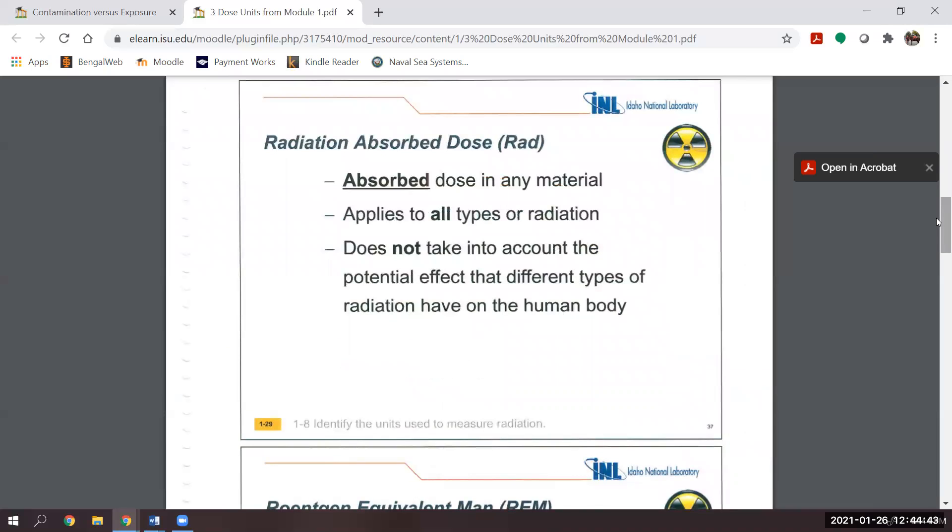Once that exposure — gamma rays coming off a material — hits me, they're going to be absorbed into the body. Now we're talking about a radiation absorbed dose, or a rad. We can have a rad in any material from any type of radiation: alpha, beta, gamma, neutron, and X-rays. It doesn't account for where in the body you absorb it or who absorbs it — it's just the amount of radiation that can be absorbed.